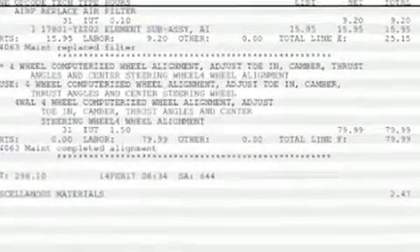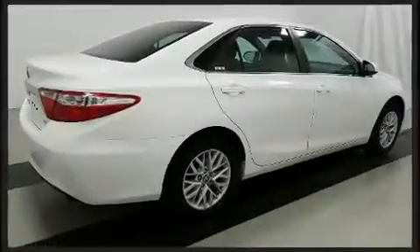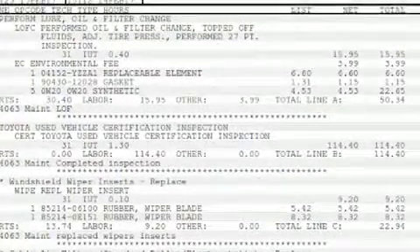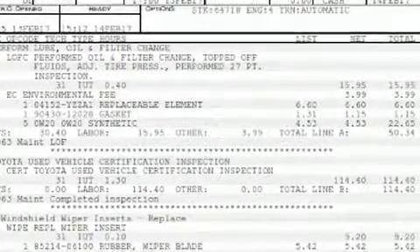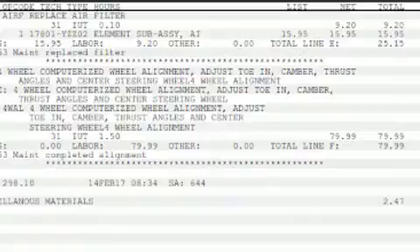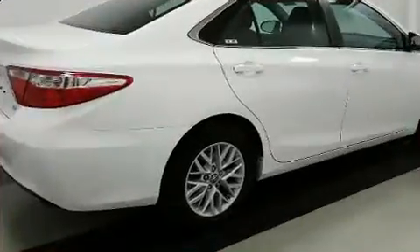Toyota infused the interior with top-shelf amenities such as delay-off headlights, variably intermittent wipers, a trip computer, and remote keyless entry. You and your passengers will enjoy the stereo system, which includes a CD player with MP3 capability and six speakers enhancing the audio experience throughout the interior.